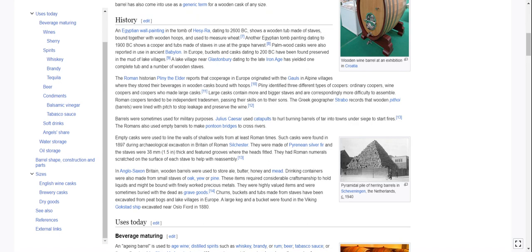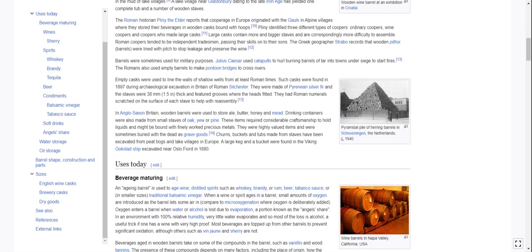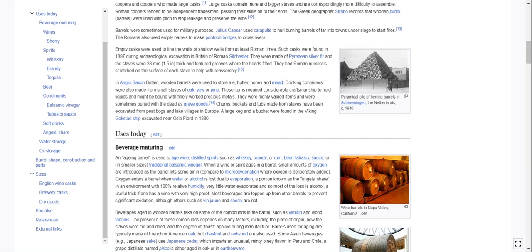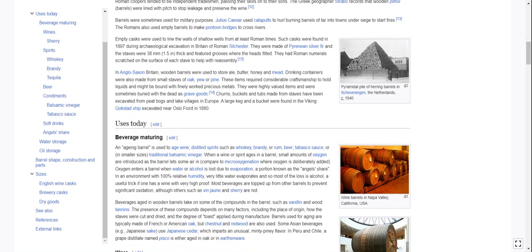Pliny identified three different types of coopers: ordinary coopers, wine coopers, and coopers who made large casks. Large casks contain more and bigger staves and are correspondingly more difficult to assemble. Roman coopers tended to be independent tradesmen, passing their skills on to their sons. The Greek geographer's records show that wooden pithoi barrels were lined with pitch to stop leakage and preserve the wine. Barrels were sometimes used for military purposes — Julius Caesar used catapults to hurl burning barrels of tar into towns under siege to start fires. The Romans also used empty barrels to make pontoon bridges to cross rivers. They had Roman numerals scratched on the surface of each stave to help with reassembly, just like Ikea furniture.